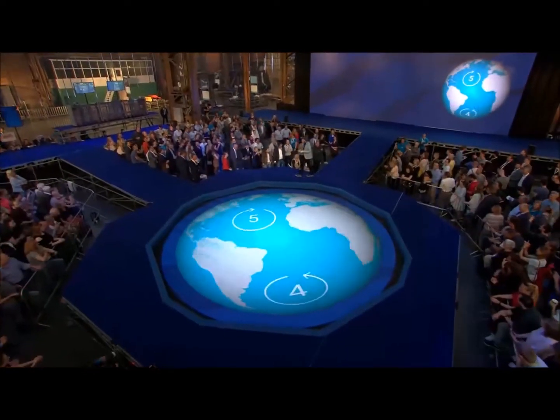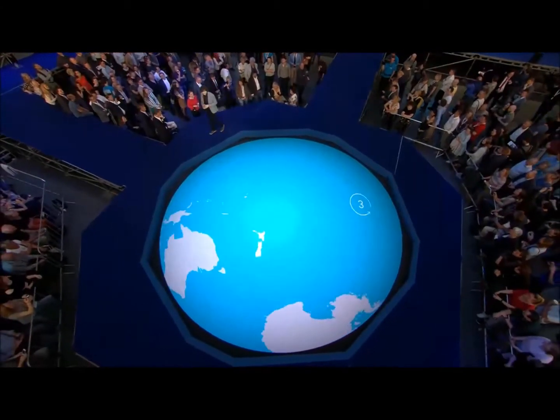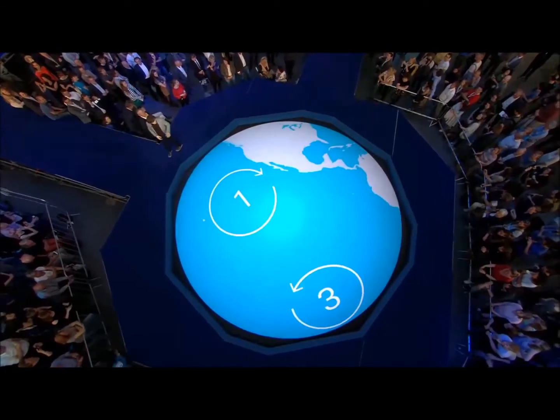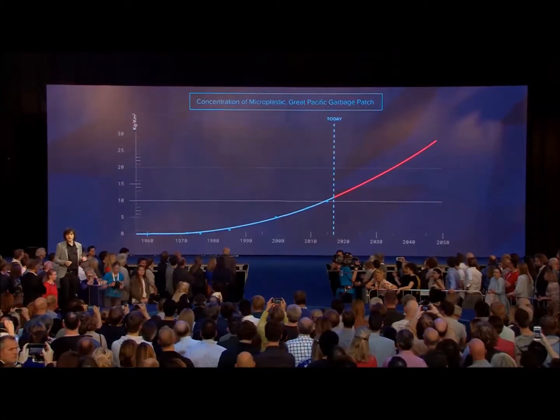There are five areas in the world where ocean currents concentrate the plastic, and the largest one of these accumulations is the infamous Great Pacific Garbage Patch, which is halfway between Hawaii and California. This is the one image that shows what it's all about.